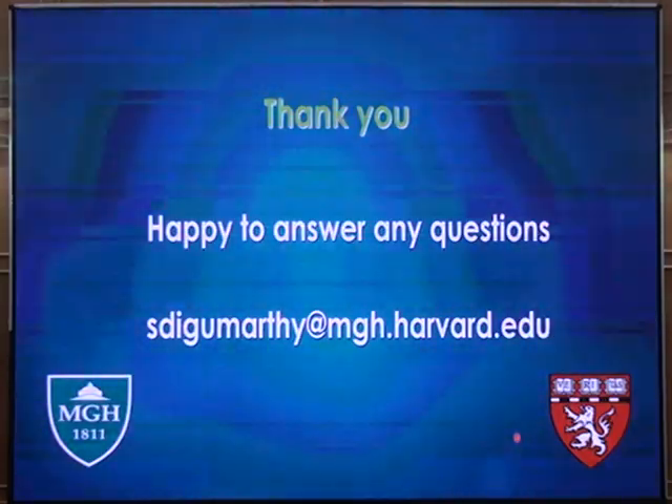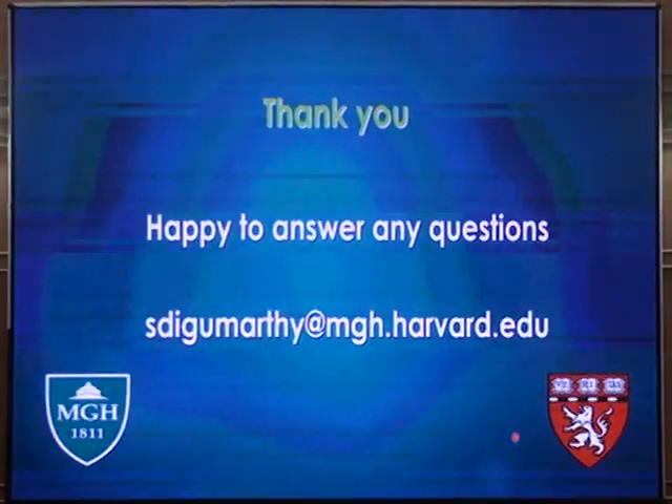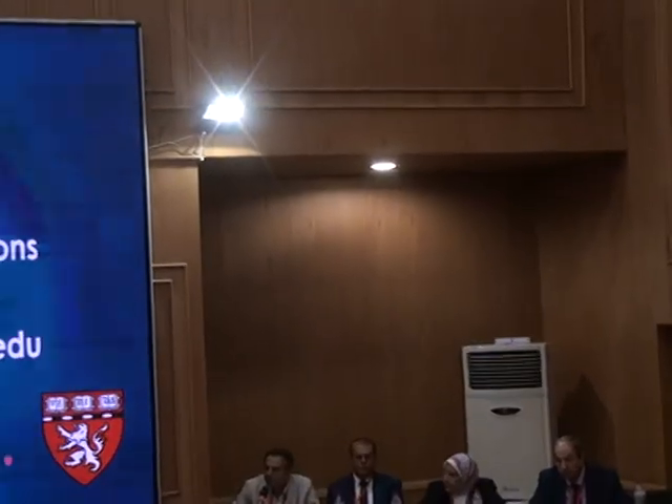Thank you. We will now open the discussion for the three presentations. Any questions?